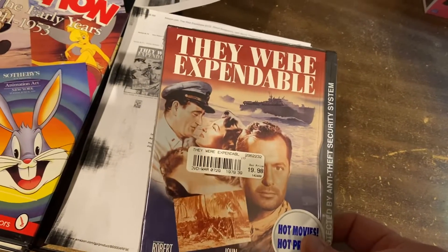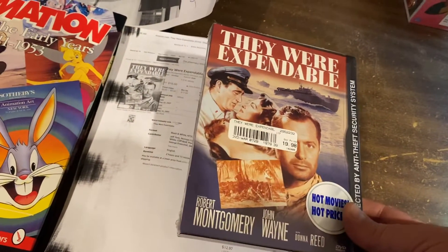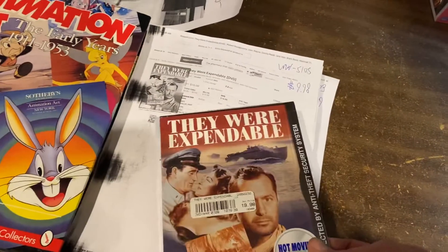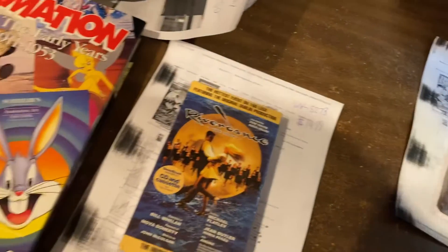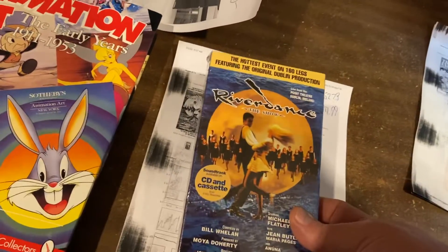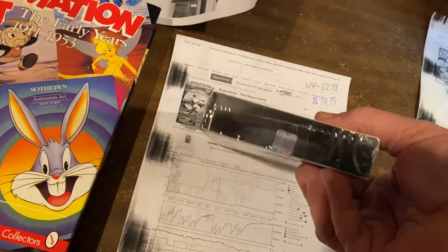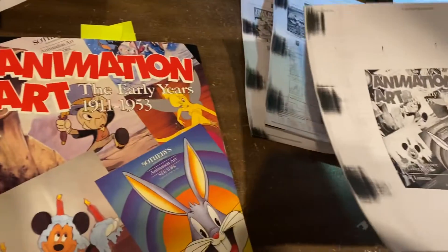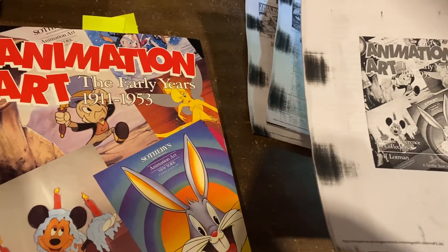$9.98 for They Were Expendable — Robert Montgomery, John Wayne, and Donna Reed — $9.98. And Riverdance, Irish Dancing Show on VHS sealed, $14.99. Animation Art: The Early Years, 1911 to 1953.